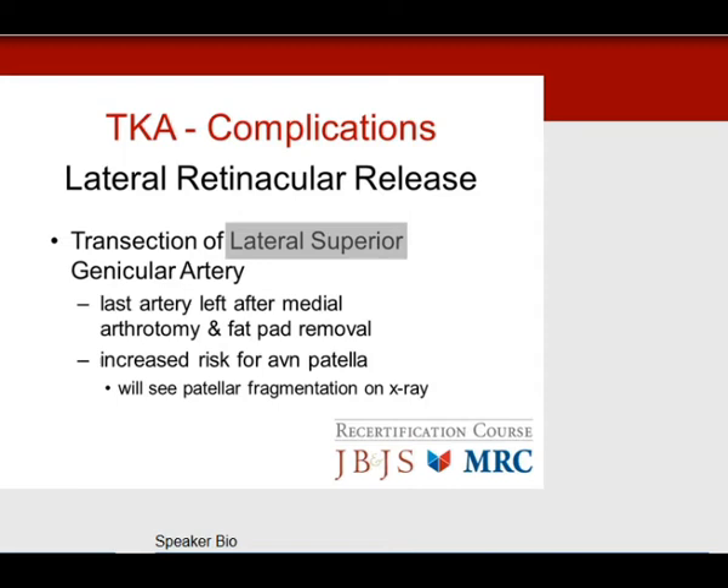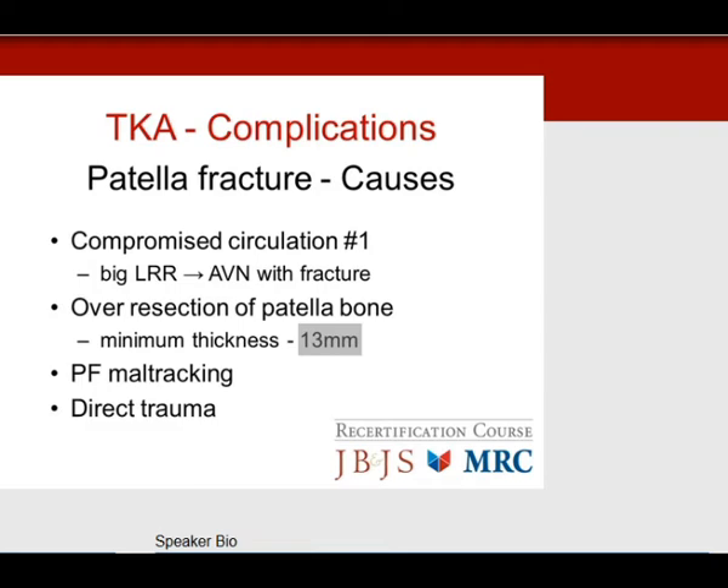Patella fracture causes: number one is a large lateral retinacular release causing AVN with fragmentation. Another cause is over-resection of patella bone — the minimum thickness required is 13 mm to maintain bone strength and integrity. Patellofemoral maltracking can also overload the patella causing fracture, and there is direct trauma from falls.